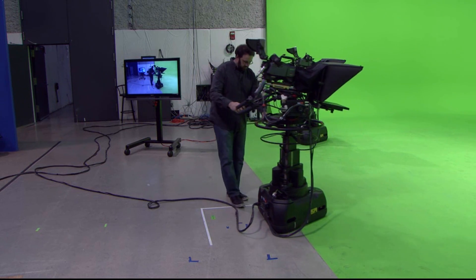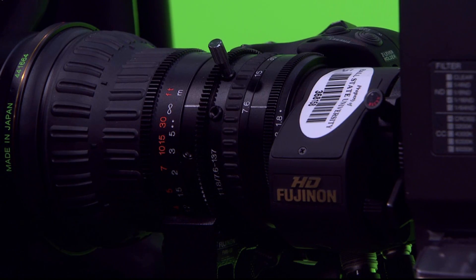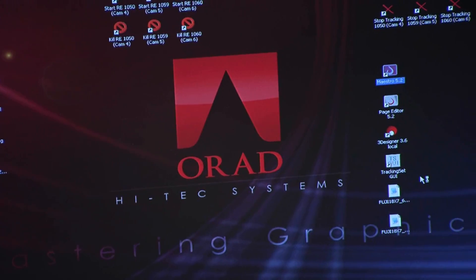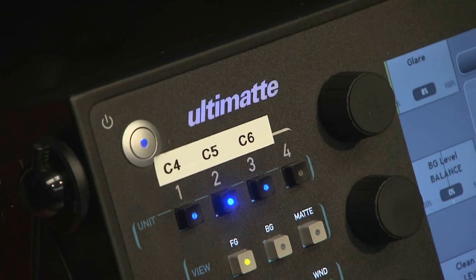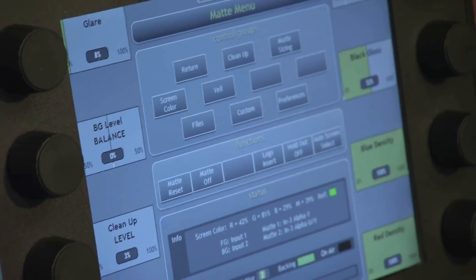Ball State's virtual studio system teams the Vinton Radamec encoding camera support units with Fujinon digital zoom lenses, ORAD rendering platform, and Ultimat 11 blue-green screen compositing hardware. "All the parties came together and worked because they knew this is what we wanted to do."